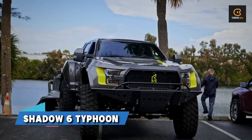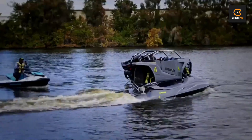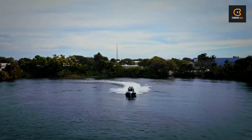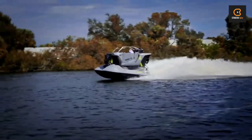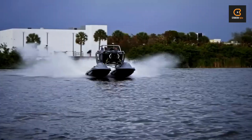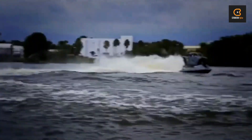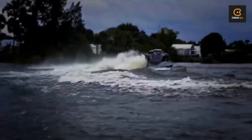Next on our list is the Shadow 6 Typhoon, a jet ski like no other. With water speeds of over 80 miles per hour, thanks to its two supercharged Yamaha engines, this baby is a thrill-seeker's dream come true. Constructed from carbon fiber and aerospace-grade titanium, it's strong, lightweight, and built to last. With features like carbon fiber handlebars, Bluetooth connectivity, and an upright-keeping cornering system, it's packed with tech. With just 30 units being manufactured in 2023, it's a limited-edition marvel that's sure to turn heads wherever it goes.